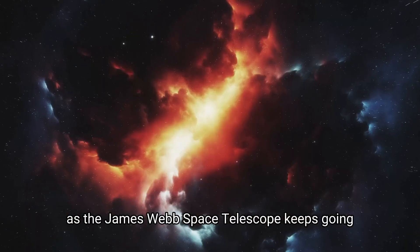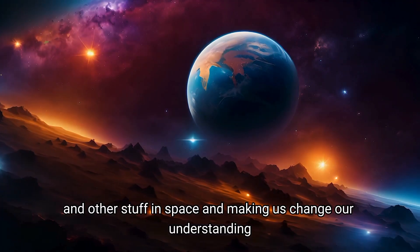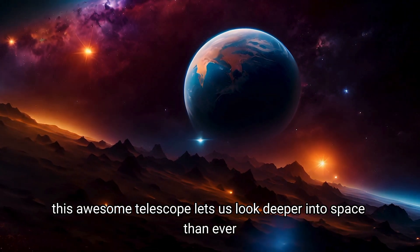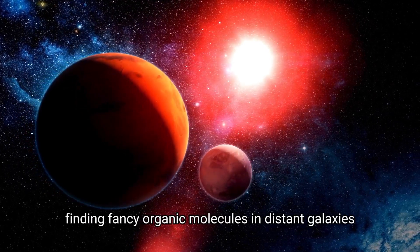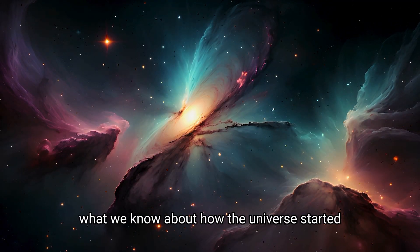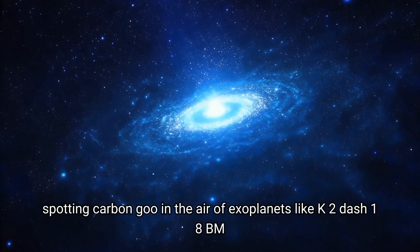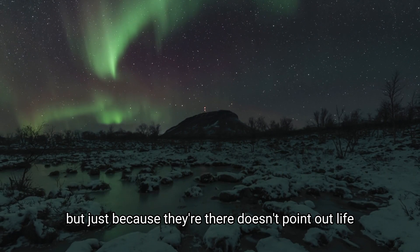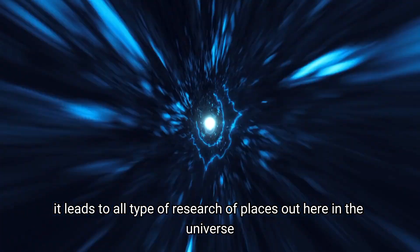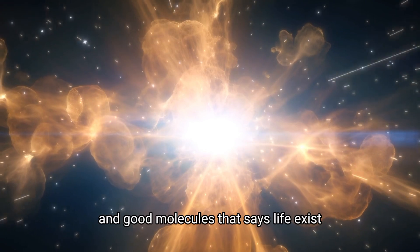As the James Webb Space Telescope keeps going and giving us brand new insights, its discoveries are changing how we look at exoplanets and other objects in space. Finding complex organic molecules in distant galaxies is one way JWST is reshaping what we know about how the universe started and evolved. Spotting carbon compounds in the atmosphere of exoplanets like K2-18b opens the door to possibly detecting life out there. Compounds including methane and carbon dioxide are often associated with life processes here on Earth — but their presence alone doesn't confirm life, and it leads to all types of further research.